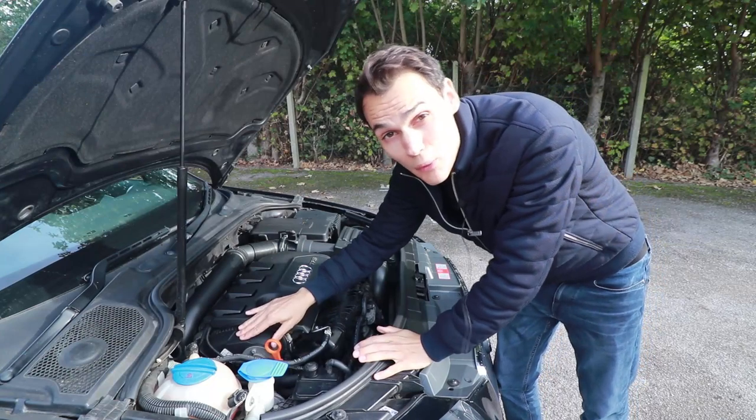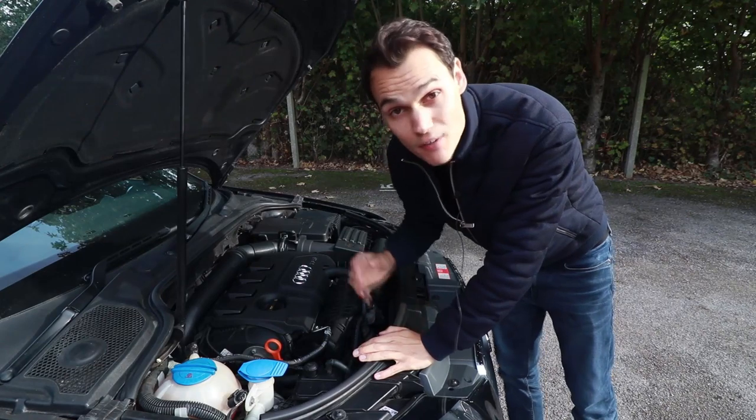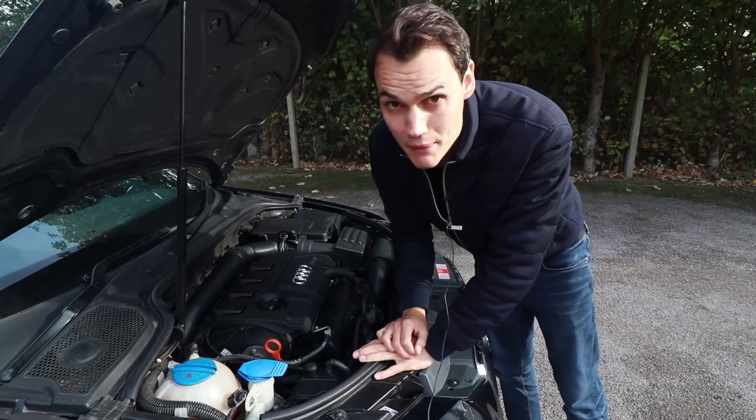The cam chain on the 1.8 and 2.0 litre petrol variants are known to fail and cause catastrophic engine failure. You can replace the cam chain and fit an uprated chain tensioner to prevent this happening, but it is expensive.